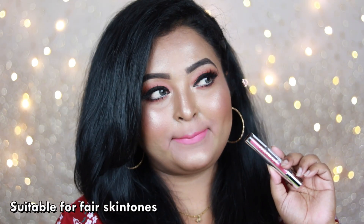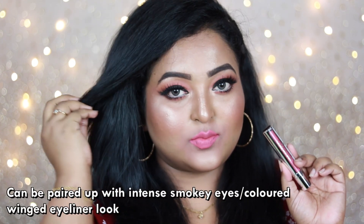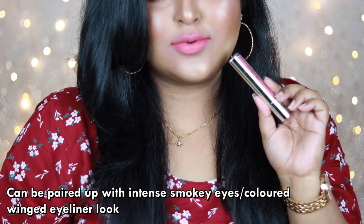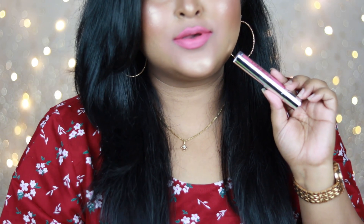It works really well if you put a deep mauve lip liner underneath it. It's also going to look amazing with something really popping on the eyes — like a colored or blue winged eyeliner — and you can definitely wear this lip color.